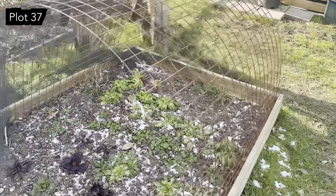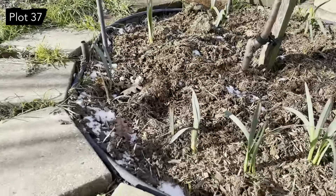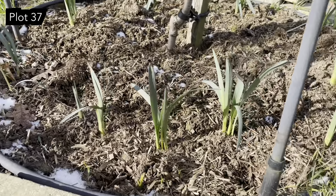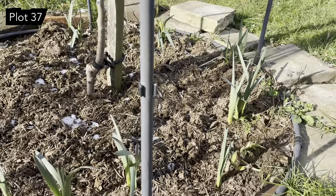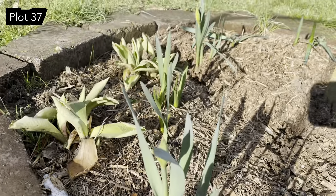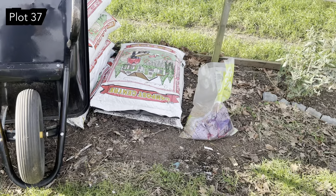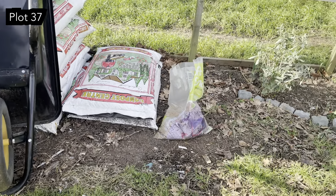Everything's looking a bit sad down here, but the daffodil bulbs have no problem at all - they're not worried about the cold. These ones are already in bud and also perfectly happy. We've still got quite a lot of manure left over for mulching the beds.